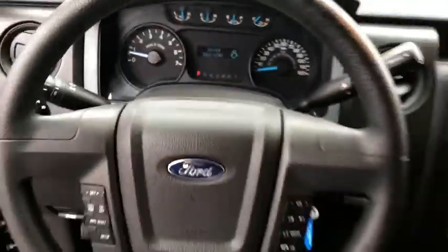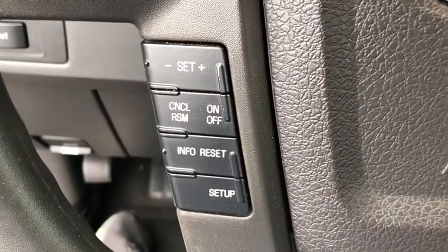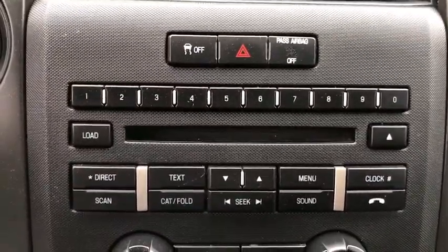Fog lamps, Sirius satellite radio, remote keyless entry, panic alarm, center console, overhead console, tachometer, front reading lamps, tilt steering wheel, towing package, passenger vanity mirror.